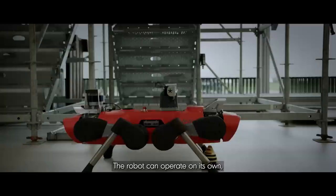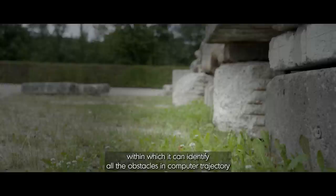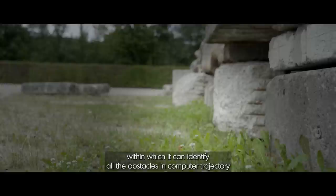ANYmal is a quadruped robot. It is very strong — it can actually lift several tens of kilos in addition to its own weight. The robot can operate on its own without any control by a human pilot. To do so, it has multiple sensors that allow the robot to perceive the environment, identify all the obstacles, and compute the trajectory through the obstacles in order to reach a certain goal.